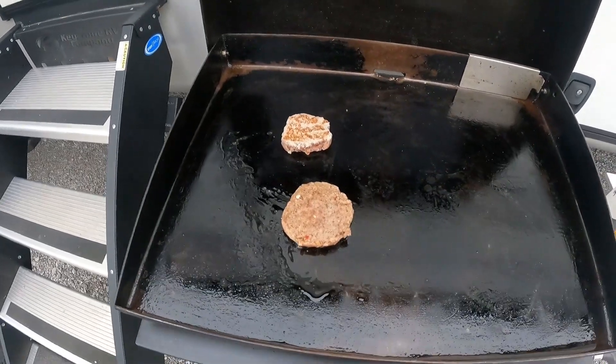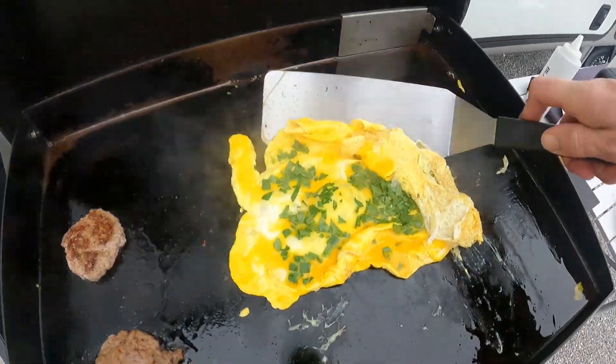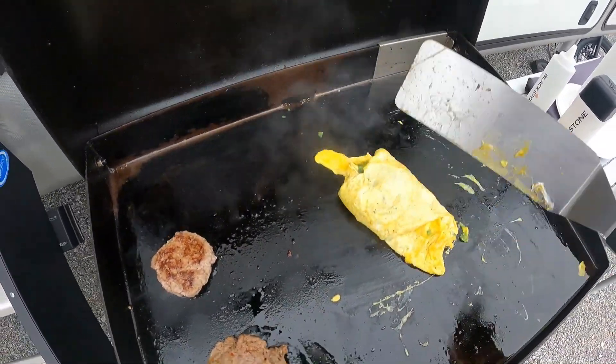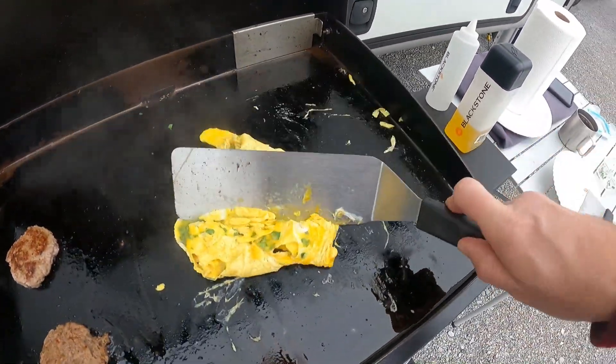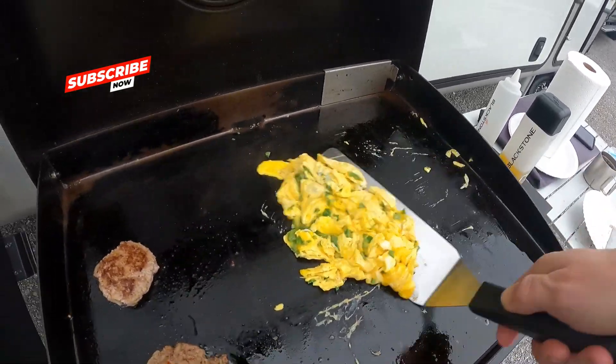We've got the sausage going. Once it gets almost done, we'll get the eggs on. Egg and spinach are down. This will be ready to pull off in just a minute.